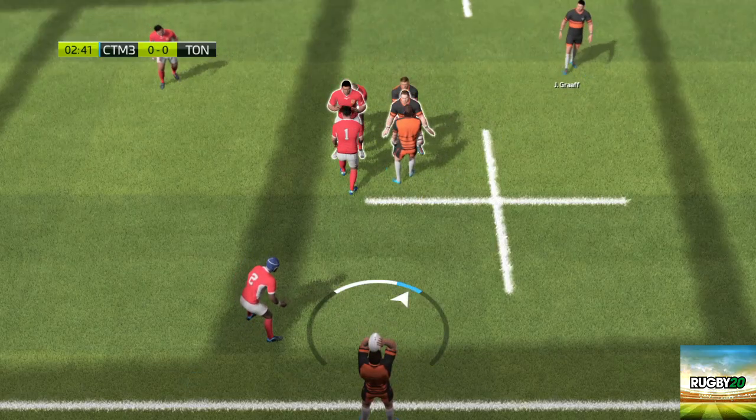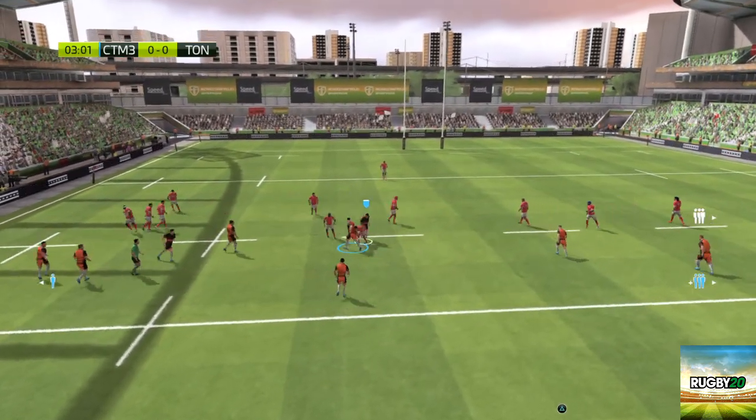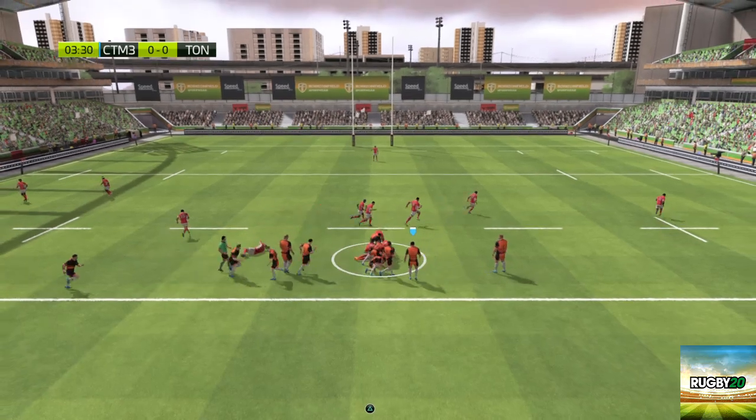We're about to have a three-man line-out. The ball still with the attack. Tries the up and under. Ball safely taken. He's got it out of the tackle. They pile into the ruck. They took the ball in and it's still theirs.